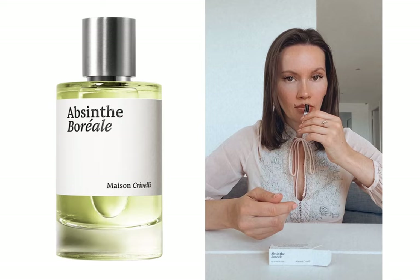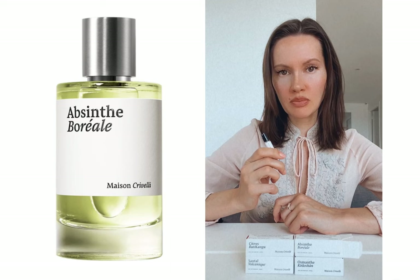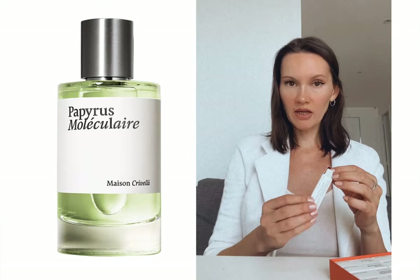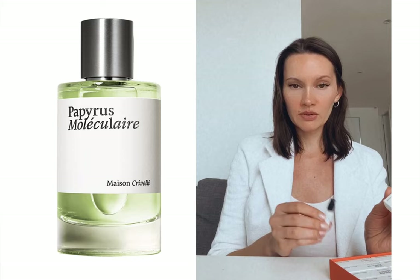Absente Boreal attracts me just by its name, but the scent makes me think of gin straight with lemon — not of absinthe. Although there are some fresh, airy, herbal, even vegetal notes in here, if I had a blindfold on and had to match names to perfumes, I would say this one is Santal Vulcanique.